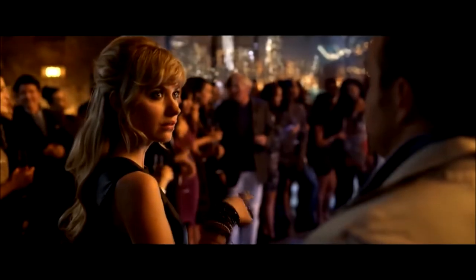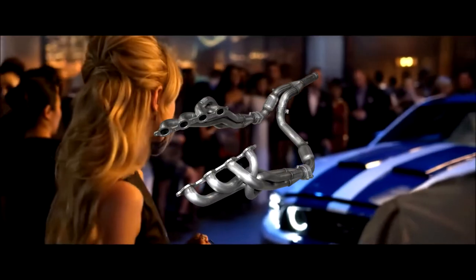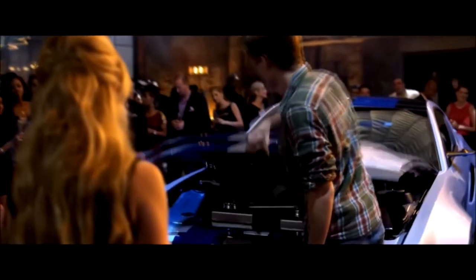Also, and racing headers? What makes a header a racing header? Is it a long tube header? I don't know, I don't get it, but it's in the movie.